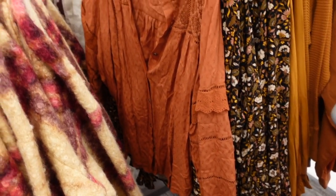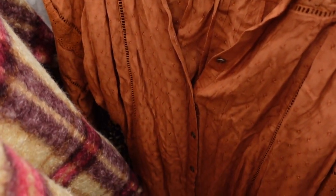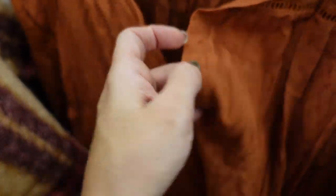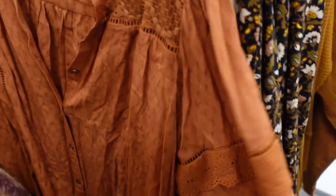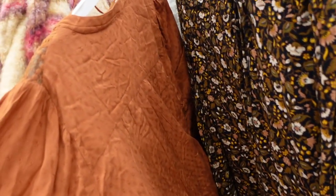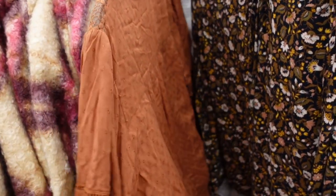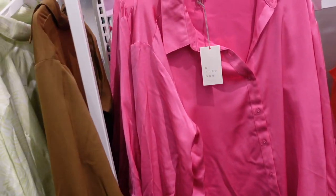Also seeing a new button-down top from Knox Rose. This one has a rounded collar to V-neck, buttons all the way down in a metal-looking style, lace trim on the shoulder, and a little tier with crochet detailing. It'll be linked below.